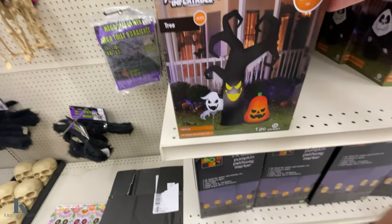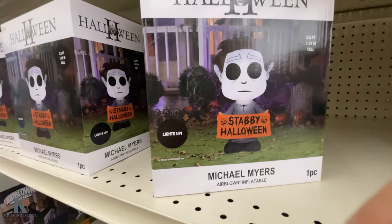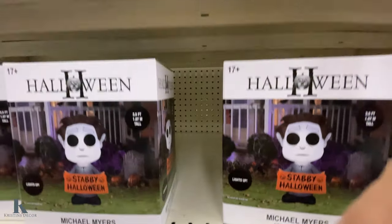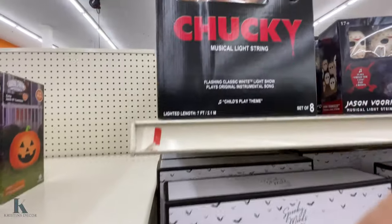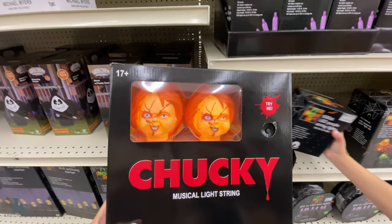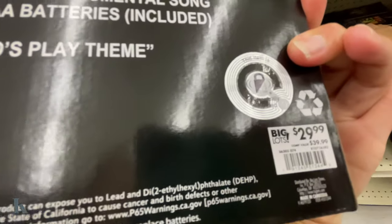Here are some of the blowups they have: the tree, the little Grim Reaper, the ghost, Michael Myers. Let's see their prices — $30.00 for this one. They have the small pumpkin — this is $18.99. They have the truckie — those are cool, this is $29.99. They have pumpkins and ghosts.